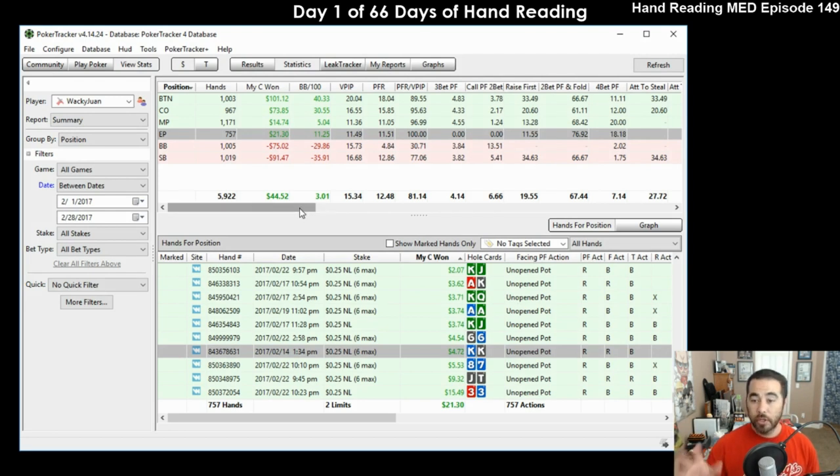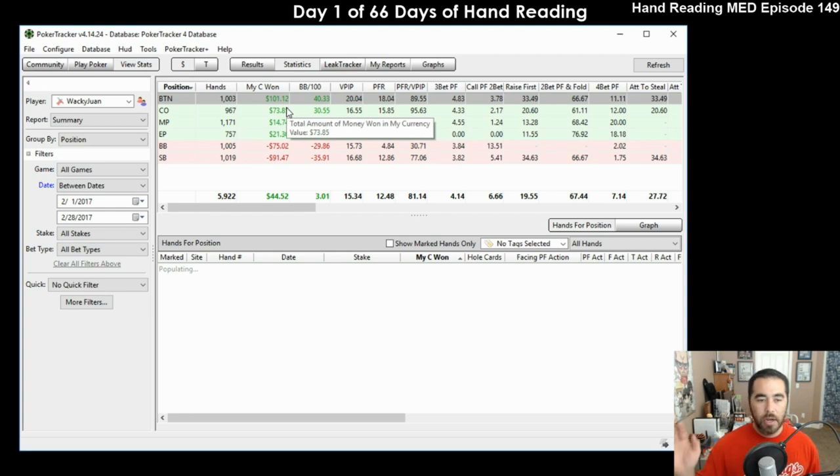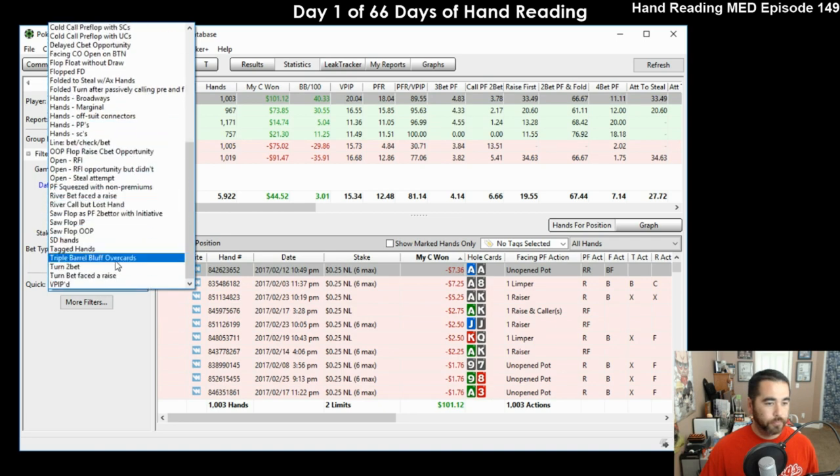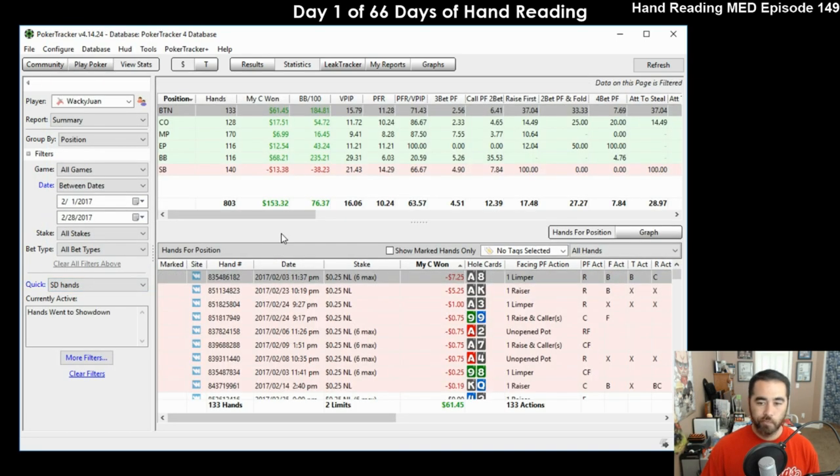Let's whip out the database. So we're looking through old hands that I just don't remember at all - February hands right now. You can see in February I didn't play that much at all, came back from vacation, was working on my book and stuff. So let's take a look at some hands here - let's actually go to showdown hands. When you run through your database, select the dates that you want to look for, look for hands that went to showdown.